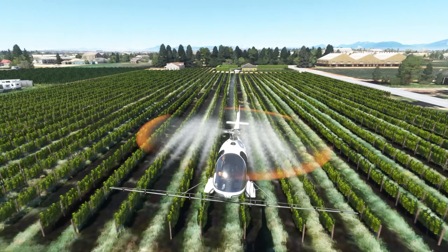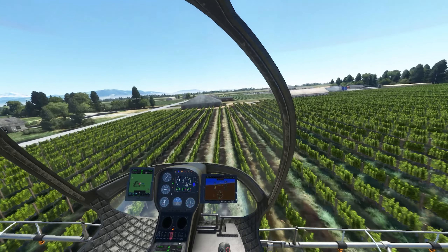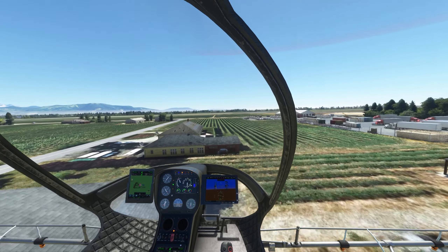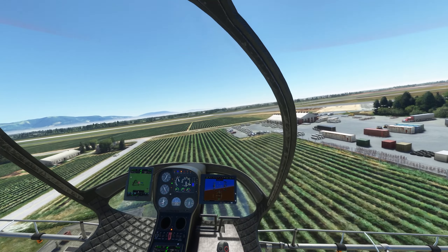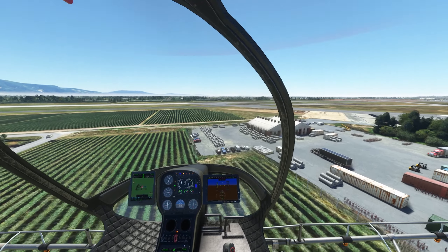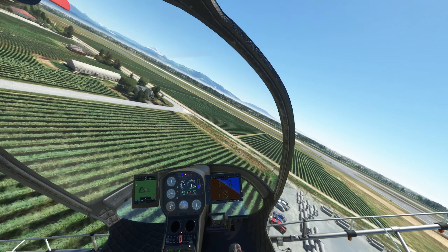I am absolutely sure that if you looked on a GPS you would probably see that I am most likely missing quite a few rows right now. But luckily I am not doing this professionally — I'm doing it on a sim. So yeah, we're just gonna give it our best, even if our best isn't that great.